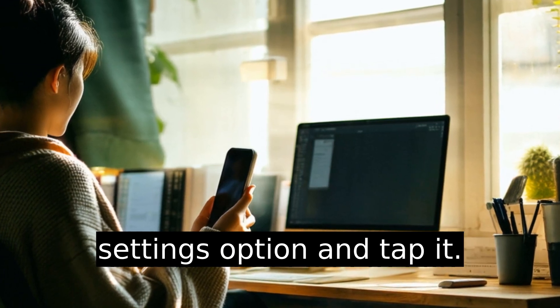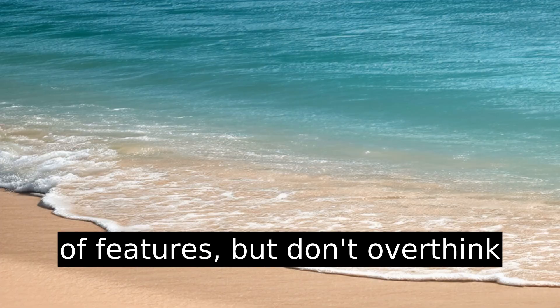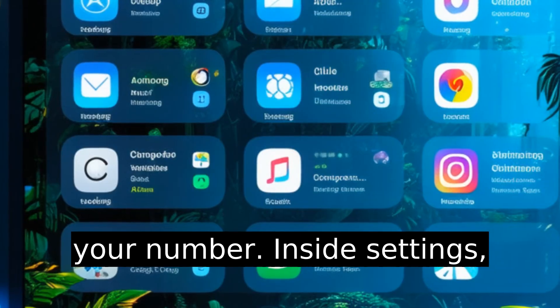From there, scroll down to the Settings option and tap it. Settings can feel like a jungle of features, but don't overthink it. We're focused on one goal: your number.